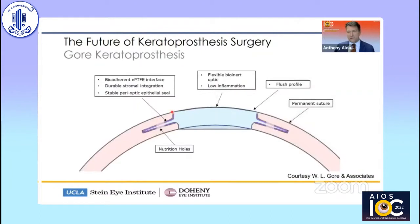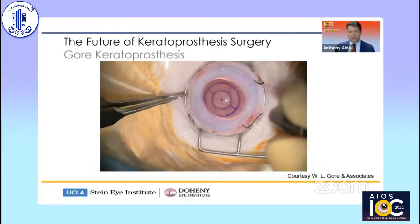In cross-section, this device uses an intrastromal implantation — you see the skirt positioned in the mid-corneal stroma. The wall of the anterior portion of the optic and the entirety of the skirt is coated with PTFE, which allows for bioadherence to the surrounding corneal stroma. The optic itself is flexible, potentially reducing the risk associated with a rigid optic, and the surface of the keratoprosthesis is flush with the corneal surface. Let's take a look at a video of the implantation.